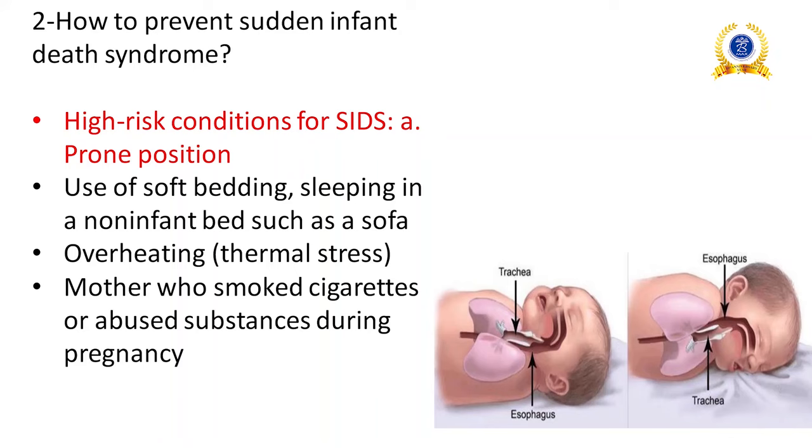How to prevent sudden infant death syndrome? In supine position, the trachea gives pressure on the esophagus but there is no change in anatomical position. However, in prone position, the esophagus presses on the trachea, causing decreased gas exchange, which leads to sudden infant death syndrome. We should avoid high-risk positions like prone position in children.